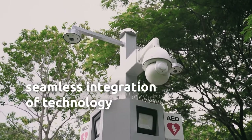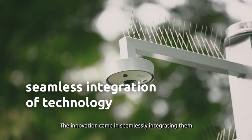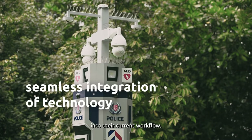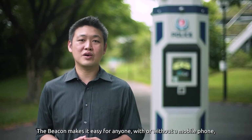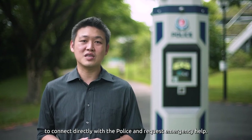If you look at them one by one, the beacon's components aren't new technologies. Their innovation came in seamlessly integrating them into their current workflow. The beacon makes it easy for anyone, with or without a mobile phone, to connect directly with the police and request emergency help.